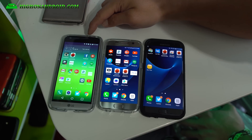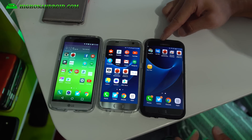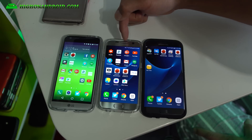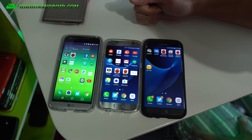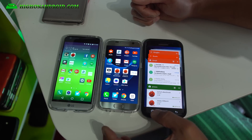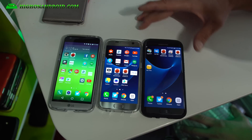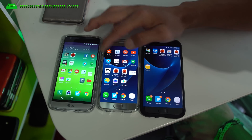I've got the LG G5, a Galaxy S7 running the Exynos version, and a Galaxy S7 running Qualcomm 820. These two will test out the differences between Exynos and Qualcomm, and the G5 also has the Qualcomm 820. I'm going to go ahead and close out of all the apps — close all — and I've got them all in airplane mode with only Wi-Fi on. I'm going to run AnTuTu N22.